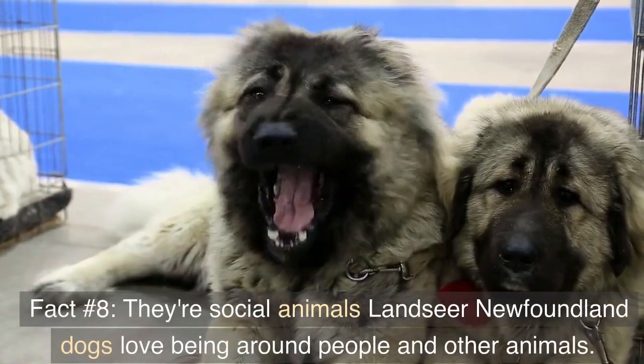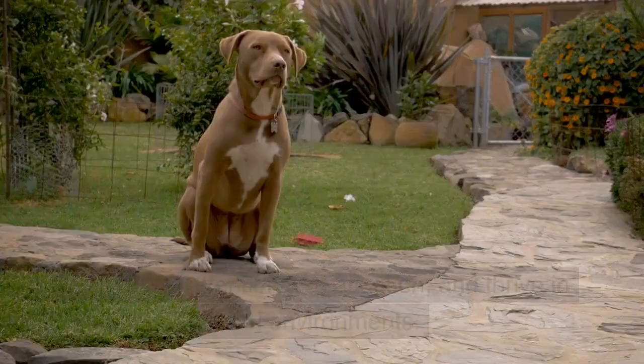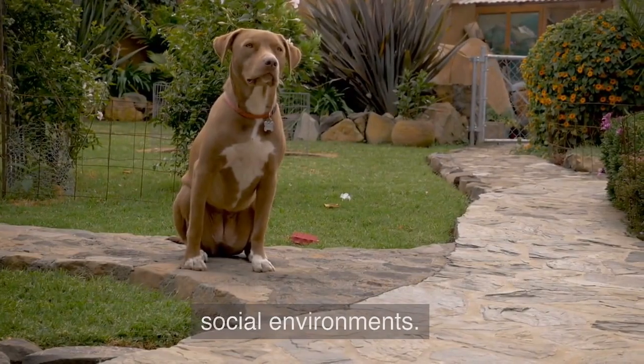Fact number eight: they're social animals. Landseer Newfoundland dogs love being around people and other animals. They crave attention and affection, and thrive in social environments.